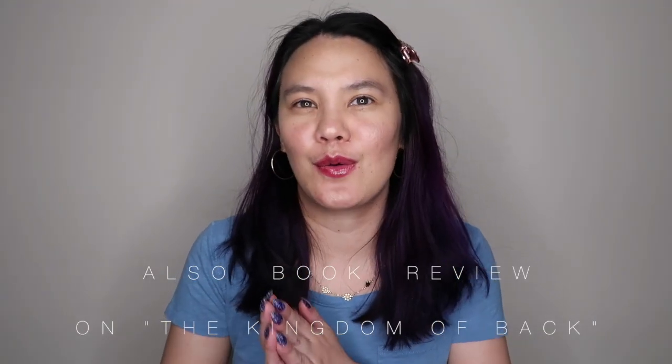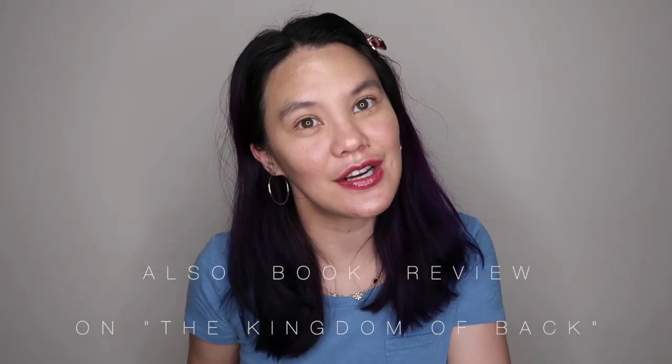Hey, welcome back to Disneyland Librarians! If you're new, please subscribe; if you're back, welcome back. Today I will be sharing my self-care products that I use right before I go to Disney, or the day before. I usually go to Disney on Saturday, which means I would do this on Friday, or sometimes even Thursday, depending on if my skin needs it.